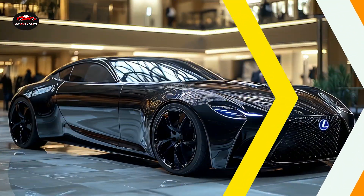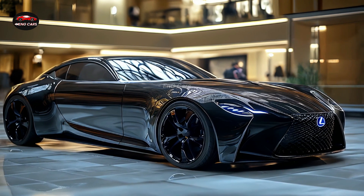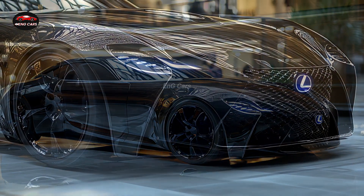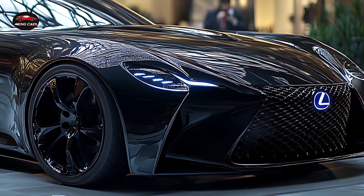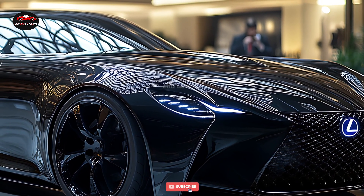When it comes to high-end performance wagons, the 2025 Lexus GSF Wagon sets new benchmarks. This wagon is more than simply a vehicle — it's a declaration of power and refinement, thanks to its aerodynamic body, robust engine, and several high-tech amenities. Exuding sophistication and power, the 2025 Lexus GSF Wagon showcases Lexus's dedication to excellence.